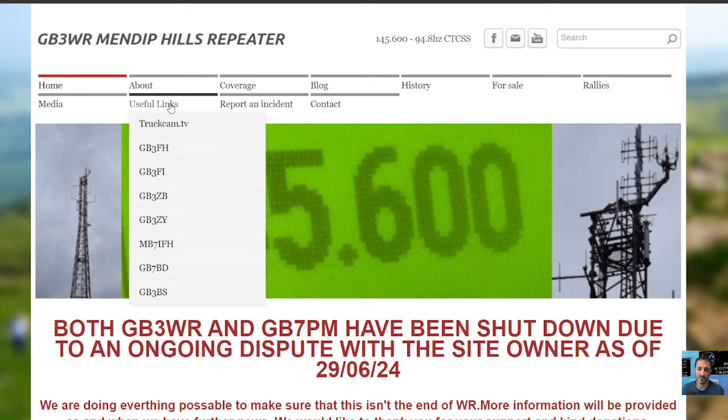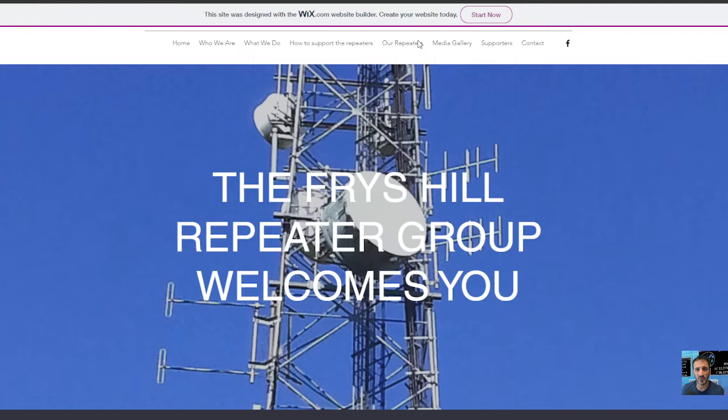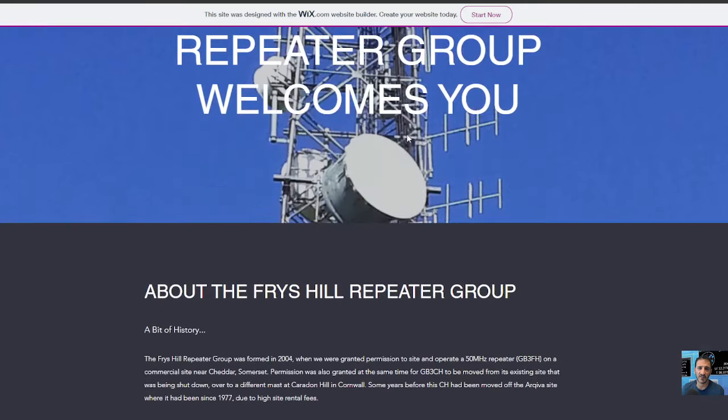If you look at their website, you've got TruckCamTV and a long list of other repeaters that you can use. We've also got the Fry's Hill group of repeaters as well.